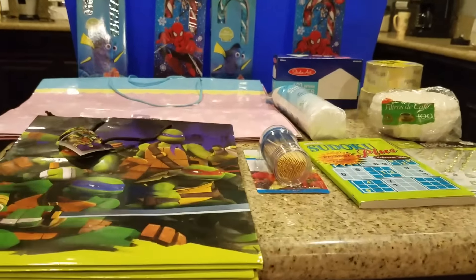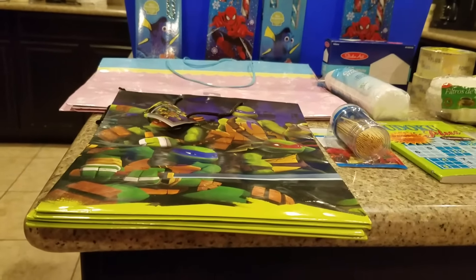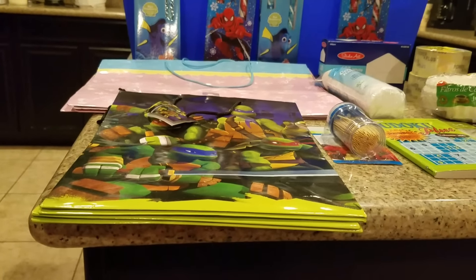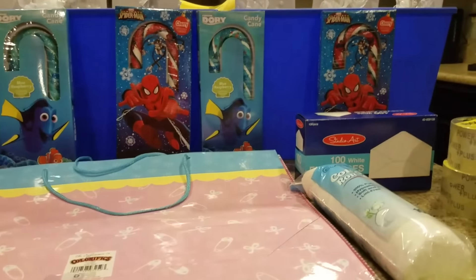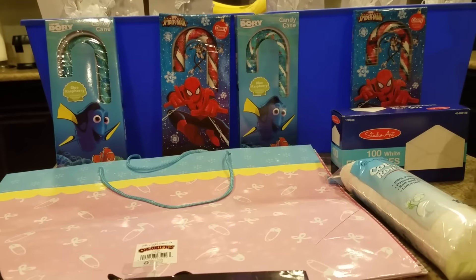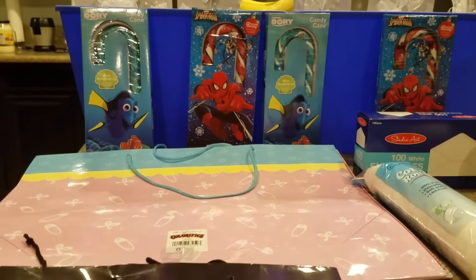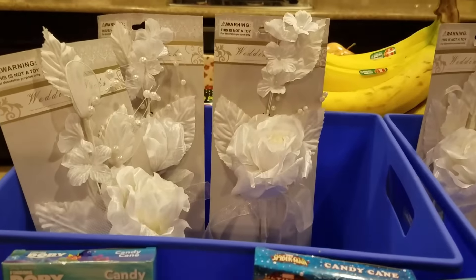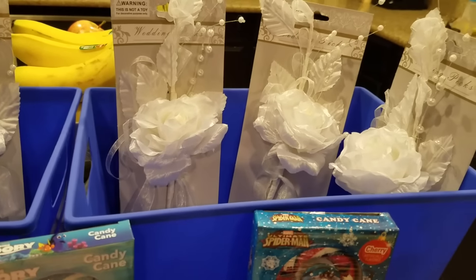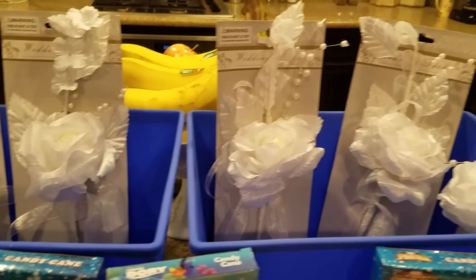They have percentage-off items. You see the candy canes there? Each one of those candy canes was 25 cents, so that's a dollar for all four. You see these flowers that are in this basket? They were a quarter as well. I couldn't resist them — I had to buy them. I said I could find something, some kind of craft project to do with them.